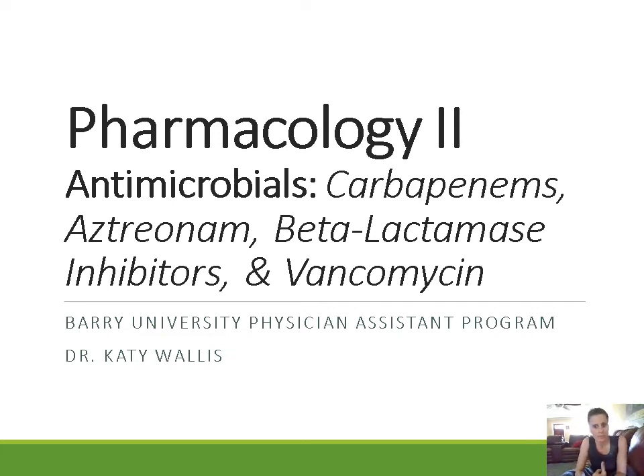Hey guys, welcome back. Today we're going to continue our discussion of the pharmacology of different antimicrobial agents, specifically antibiotics. We talked about penicillins and then cephalosporins. In this lecture, we're going to talk about the carbapenems, aztreonam, some beta-lactamase inhibitors — drugs we combine with penicillins or cephalosporins — and then we'll also talk about vancomycin.